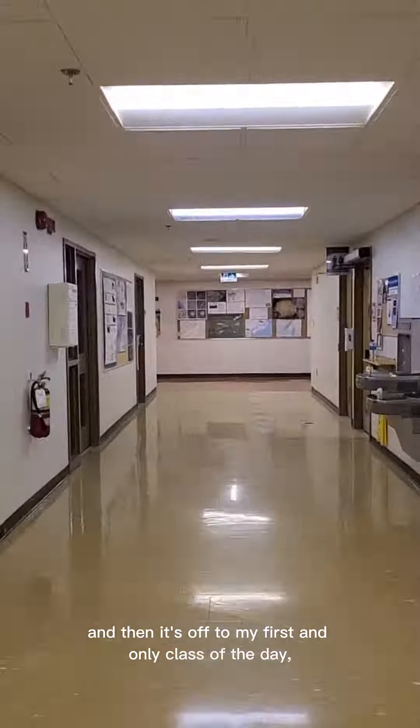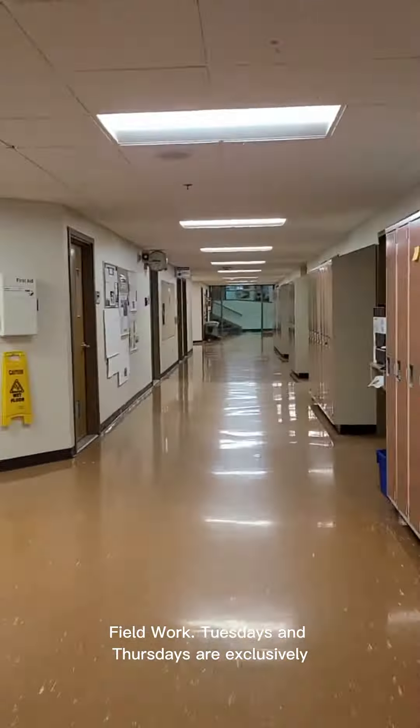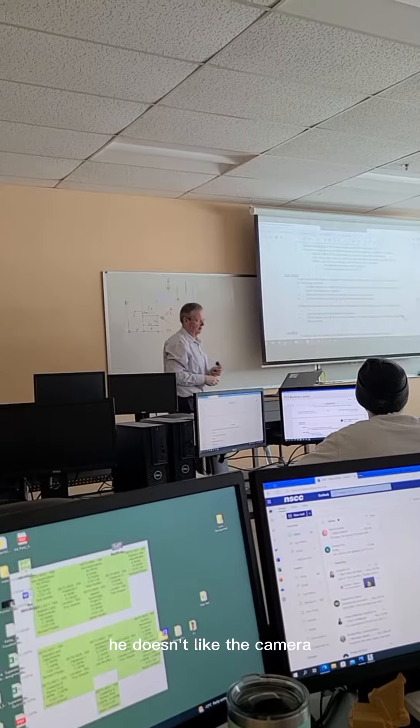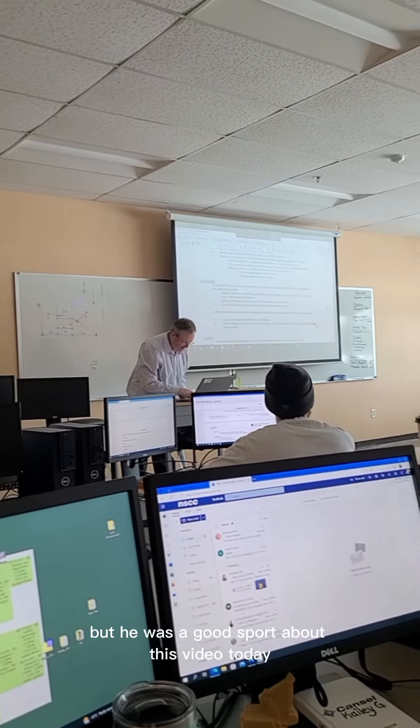Then it's off to my first and only class of the day: fieldwork. Tuesdays and Thursdays are exclusively for our fieldwork. That's my field partner, Ryan. He doesn't like the camera, but he was a good sport about this video today.